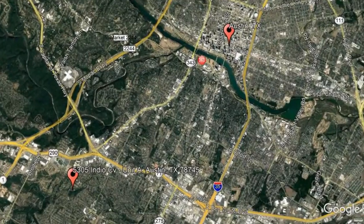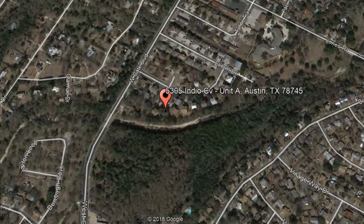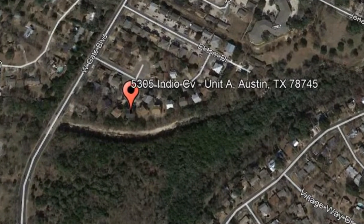Check out this available property: 5305 Indio Cove, Unit A, Austin, Texas.